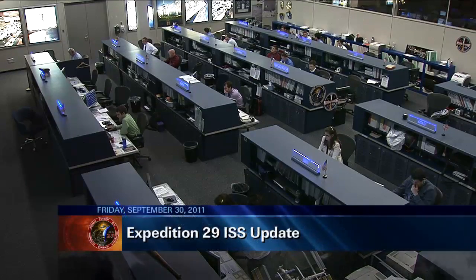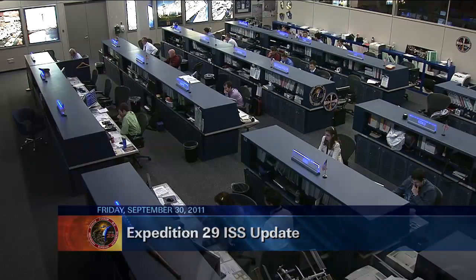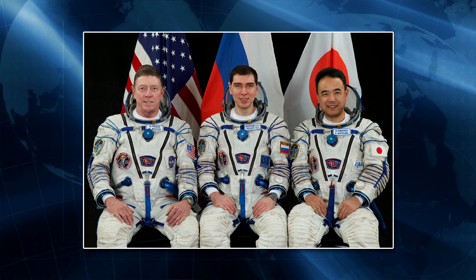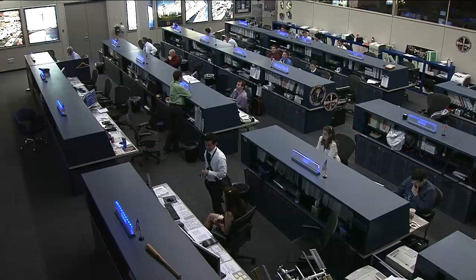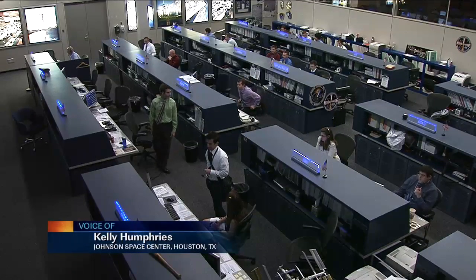On board the International Space Station, Commander Mike Fossum of Expedition 29, along with Flight Engineers Satoshi Furukawa and Sergei Volkov, are conducting a day's worth of experiment activities and preparations for the departure of that Progress spacecraft. They started their day about 1 a.m. Central Time and have been working on a variety of different experiments.